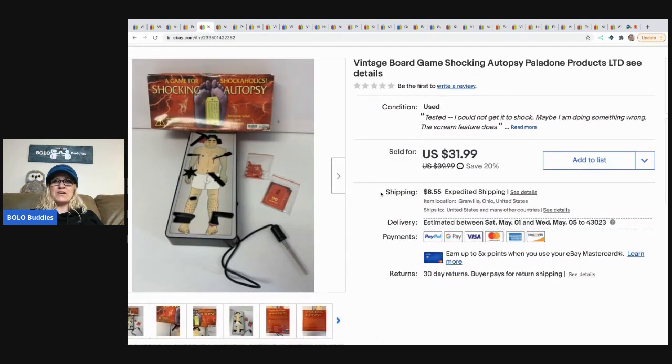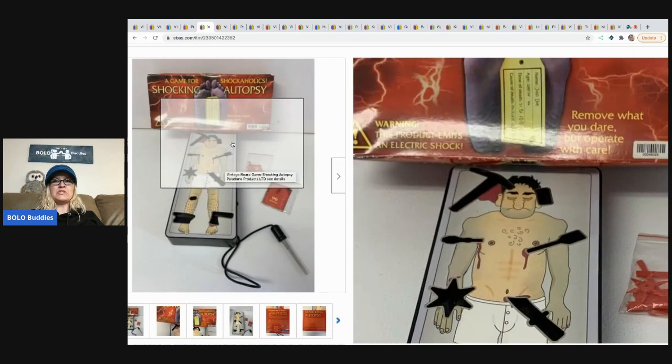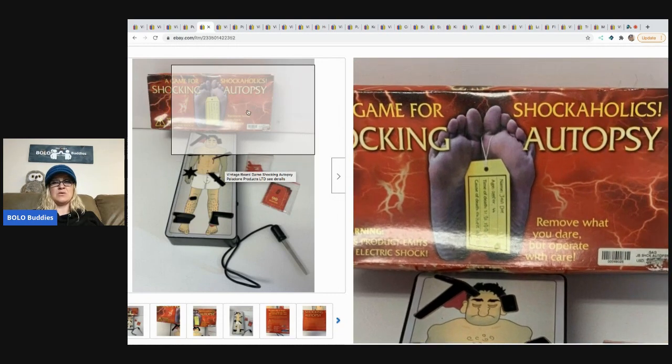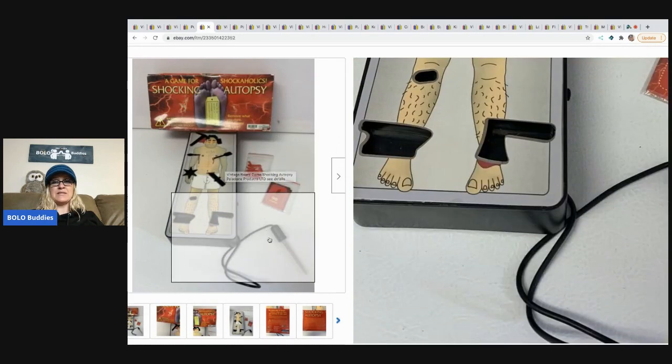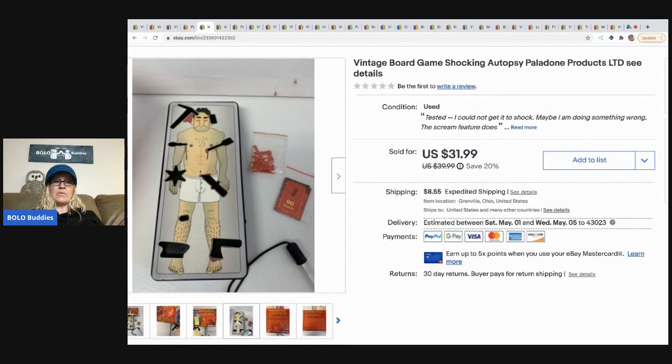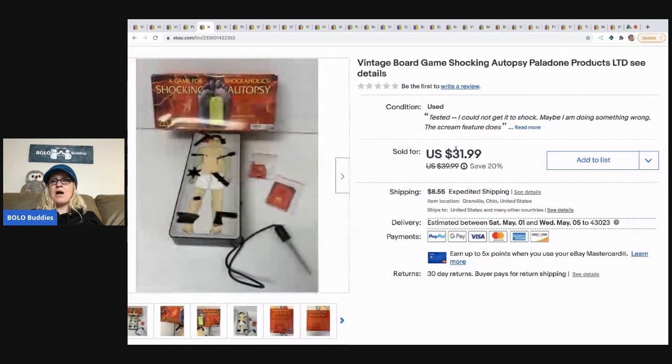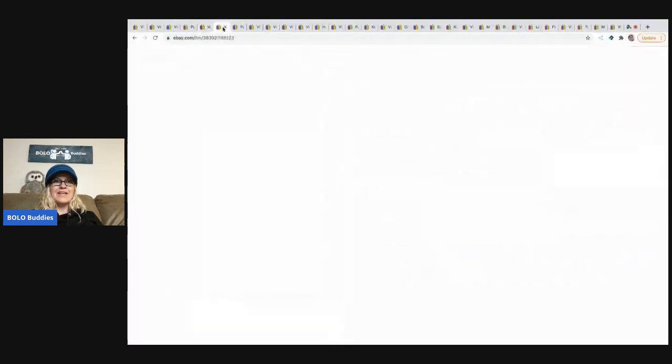This vintage board game is Shocking Autopsy — it's a weird game, kind of like Operation only for adults, and warning: this product emits an electric shock. I looked it up when I was at the thrift store and comps were pretty good, so I went ahead and picked it up. I paid $2 for it and it sold for $31.99, buyer paid shipping. I couldn't get it to shock, but it has a scream feature and that did work.